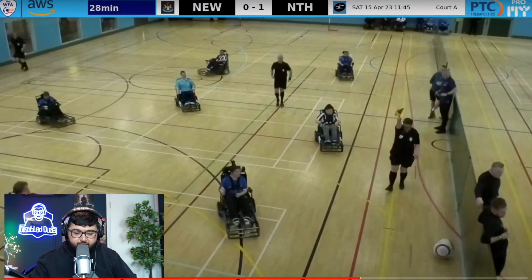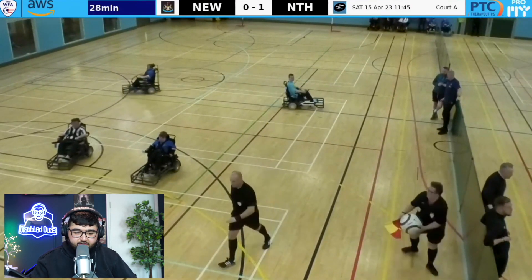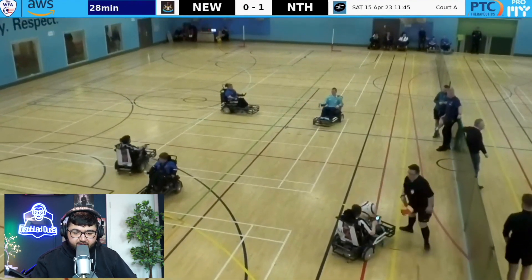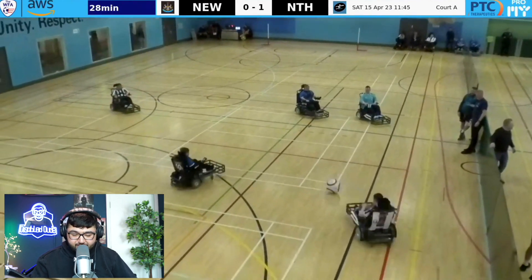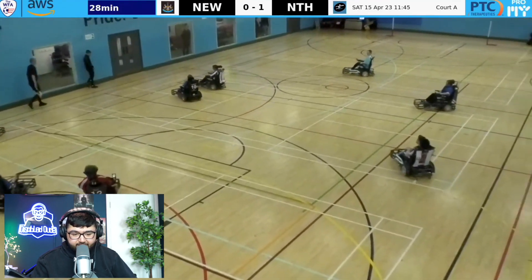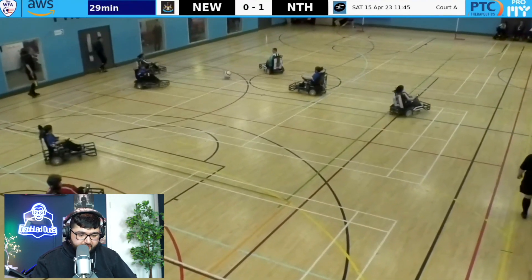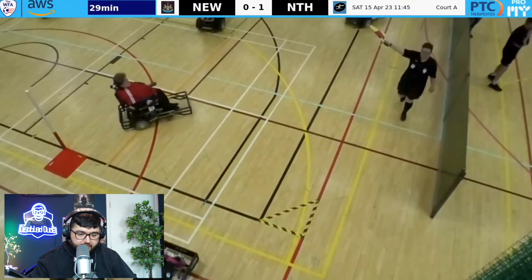The ball's just gone out for a Newcastle throw. Northern Thunder have already won one, and since Northern Thunder are based in Newcastle it's like a Newcastle derby. There's a great ball across, good front bumper back, good cut out by Ed — number 11 — in the box, straight across.